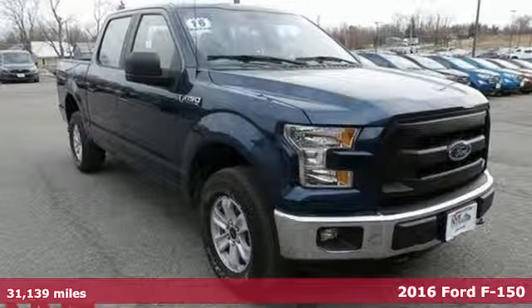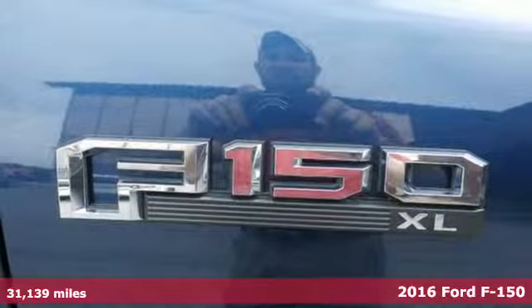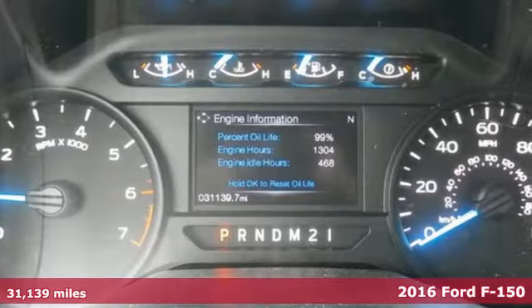Here's a 2016 Ford F-150. This truck was built to tough it out and tested to make sure it's up to every challenge.